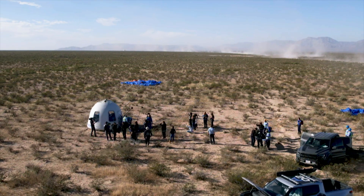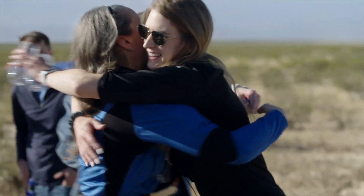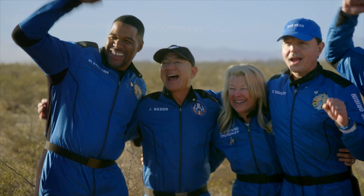After landing, astronauts exit the capsule and are greeted by the Blue Origin ground crew, family, and friends to celebrate and reflect on their flight.